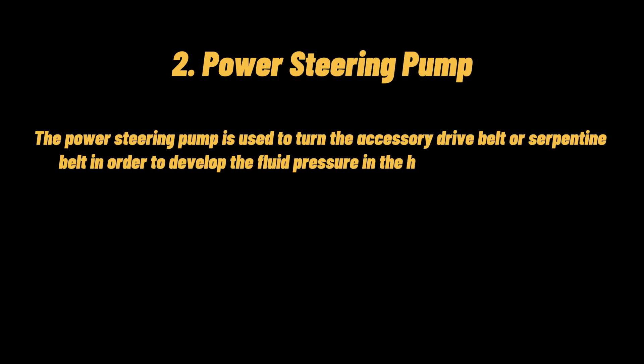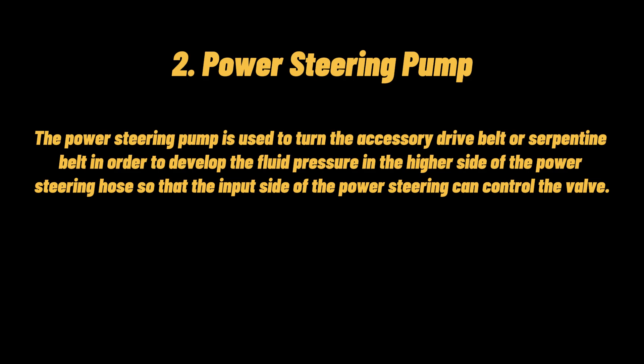Power steering pump: the power steering pump is used to turn the accessory drive belt or serpentine belt in order to develop fluid pressure on the higher side of the power steering hose, so that the input side of the power steering can control the valve.